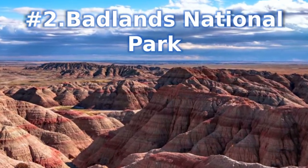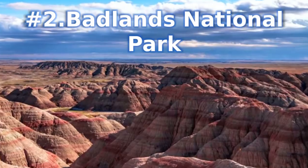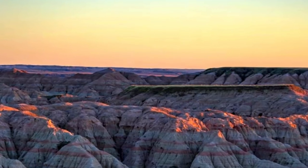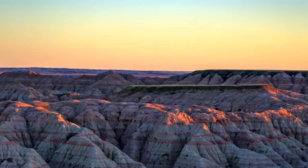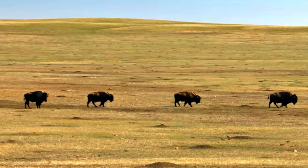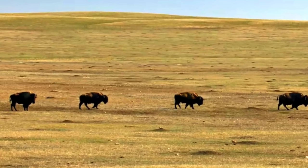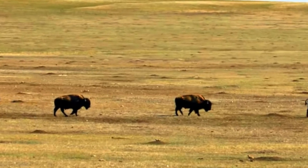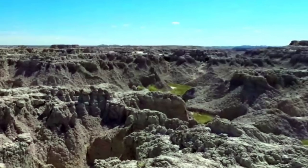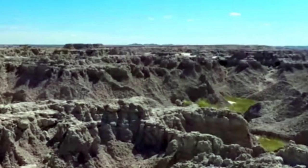Number 2: Badlands National Park. The dramatic landscape of Badlands National Park consists of uniquely formed hills and pinnacles made from the erosion of clay and sand. A large herd of bison roams freely within the park, adding a unique element to the whole experience. This inhospitable scenery is strangely beautiful and one of South Dakota's most visited destinations.